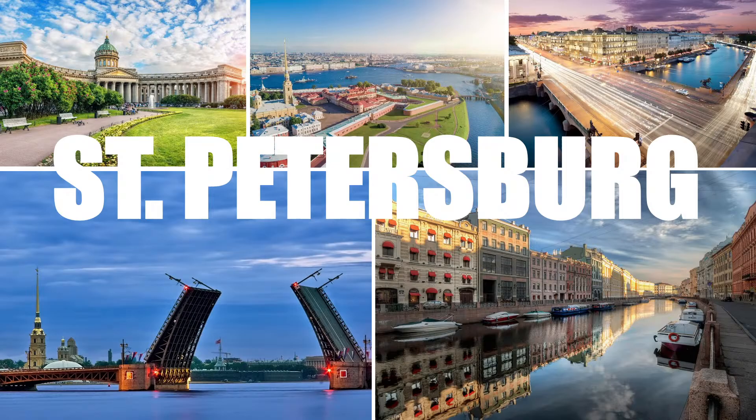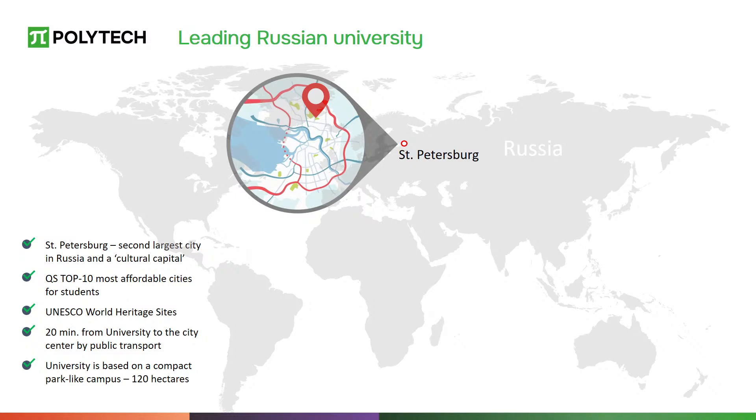St. Petersburg is the second largest city in Russia and is rightfully called the cultural capital of Russia. Here you will find more than 300 museums and around 70 theaters. The university's locations make it easy to explore the city and enjoy it any time of the year.